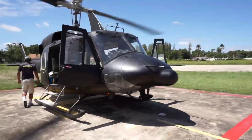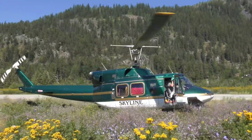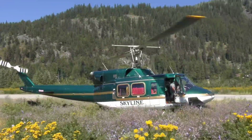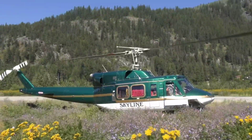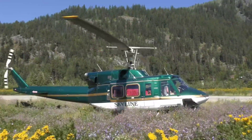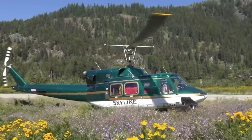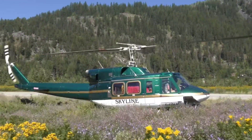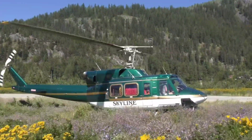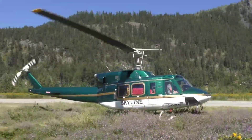The main rotor of the 212 is powered by a Pratt & Whitney Canada PT6T-3 Twin Pack, consisting of two paired PT6 power turbines driving a common gearbox, capable of producing up to 1,800 SHP (1,342 kilowatts). If one engine failed, the remaining engine could develop 900 SHP (671 kilowatts) for 30 minutes, or 765 SHP (571 kilowatts) continuously, allowing the 212 to maintain cruising performance at maximum weight.